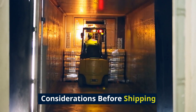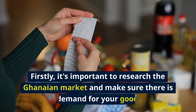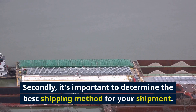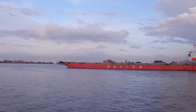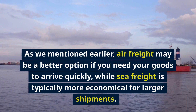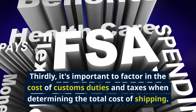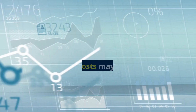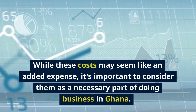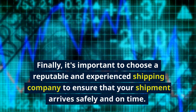Considerations Before Shipping. Before shipping your goods from China to Ghana, there are a few important things to consider. Firstly, research the Ghanaian market and make sure there is a demand for your goods. Secondly, determine the best shipping method — air freight if you need goods to arrive quickly, or sea freight for larger, more economical shipments. Thirdly, factor in the cost of customs duties and taxes. Finally, choose a reputable and experienced shipping company to ensure your shipment arrives safely and on time.